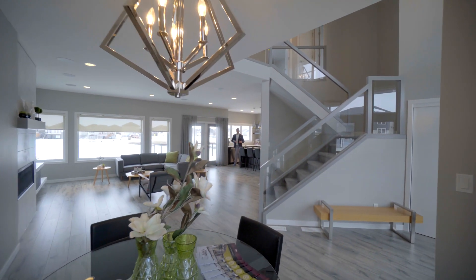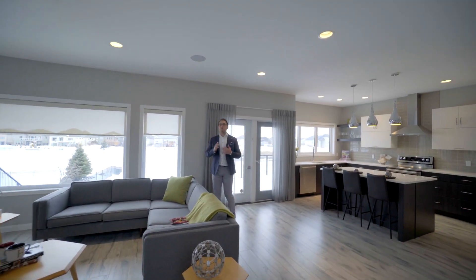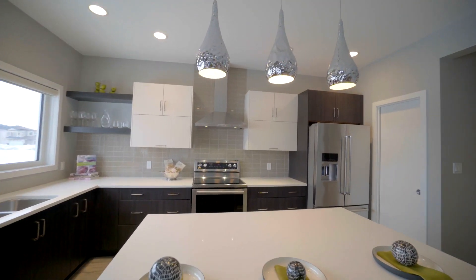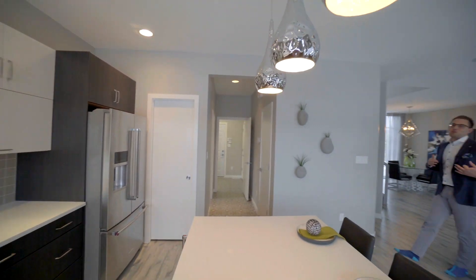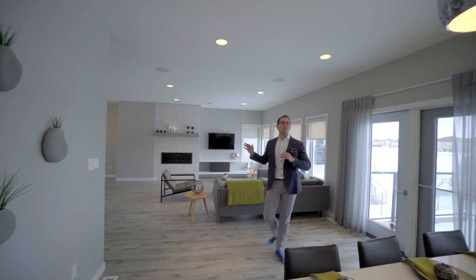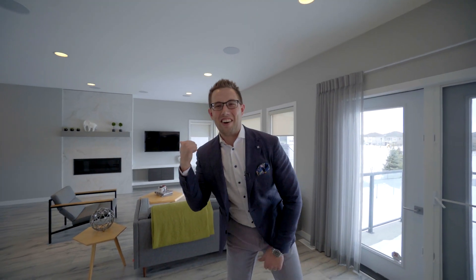Here we are on the main floor of this 1920 square foot Gino's show home, and this house has every upgrade imaginable. We have an open concept great room plan. The kitchen has two-tone cabinetry with quartz countertops and top-of-the-line KitchenAid appliances, and the family room has a beautiful entertainment center with a gas fireplace. We've got three more bedrooms to see upstairs and a walk-out basement with great views of the lake, so let's go have a look.